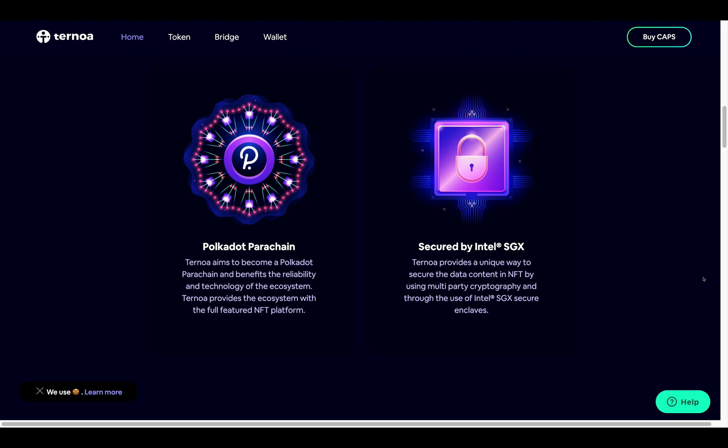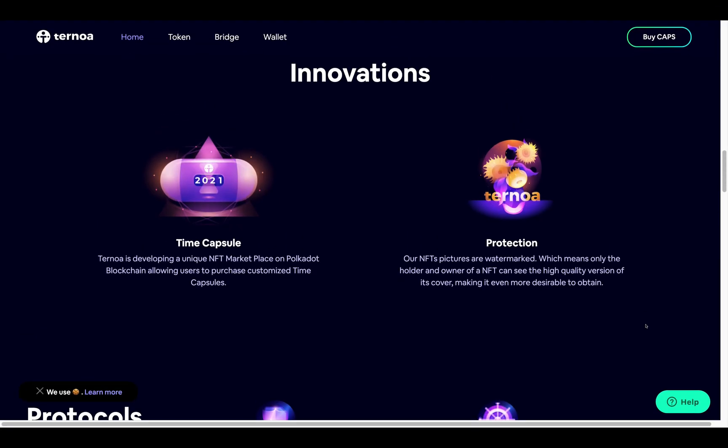Turnoa provides the ecosystem with a full-featured NFT platform. They are secured by Intel SGX, providing a unique way to secure data content in NFTs by using multi-party cryptography and Intel SGX secure enclaves. As for their innovations, they're developing a unique NFT marketplace on the Polkadot blockchain allowing users to purchase customized time capsules.